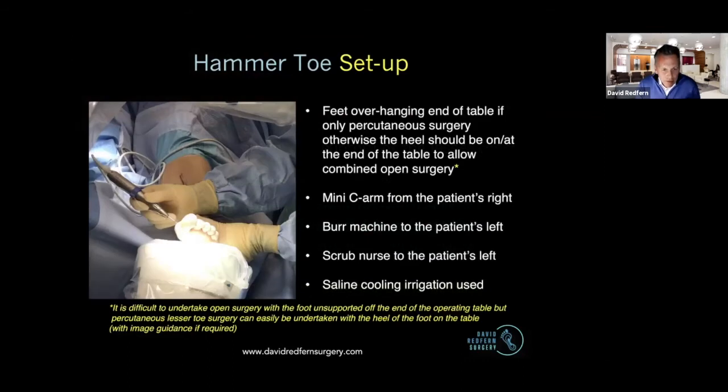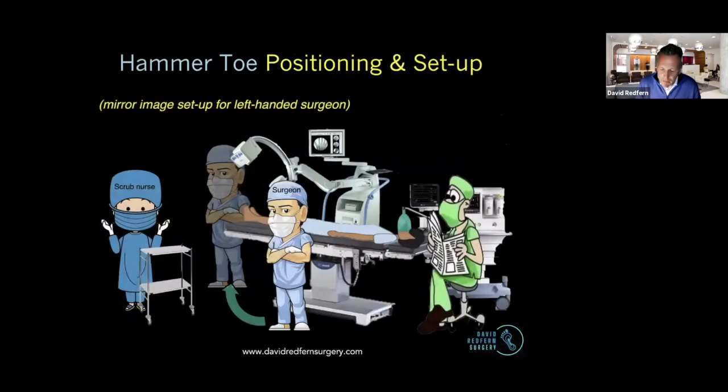Set up. The nice thing with the lesser toe surgery, as opposed to the first ray surgery, is that you can be combining percutaneous lesser toe surgery with open first ray surgery. For open surgery, you really want the foot fixed on the table. For percutaneous surgery of the first ray, you want the foot off the end of the table. So if you're doing your first MTPJ fusion, you can do it in your usual manner and then decide you're going to add in this percutaneous lesser toe correction at the same time. The image intensifier is a great bit of kit that we really need. The mini C-arm is definitely the optimum.